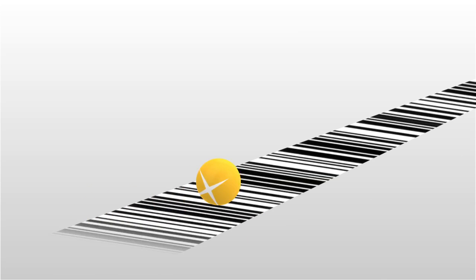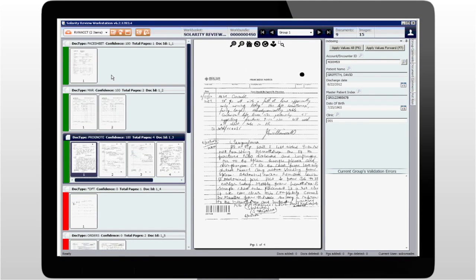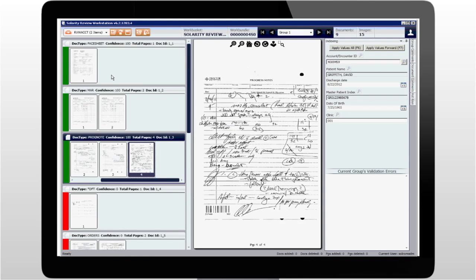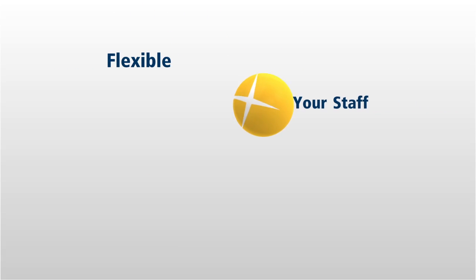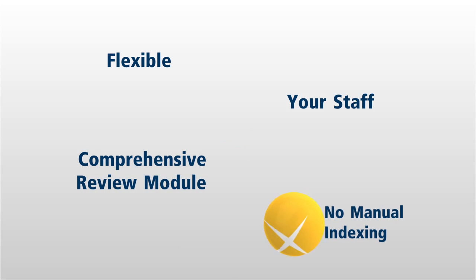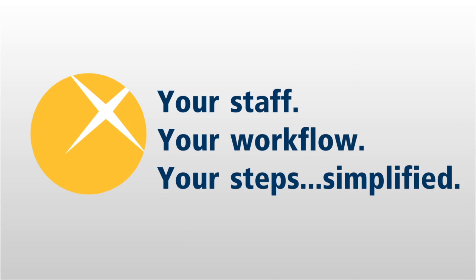No more barcode issues or limited document views. Whether scanning is centralized or decentralized, flexible workflow allows you to reorganize steps in the scanning process and review documents in a whole new way. A flexible workflow allows you to operate your department the best way possible. Your staff. Your workflow. Your steps. Simplified.